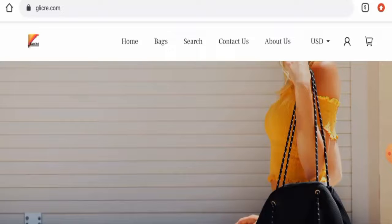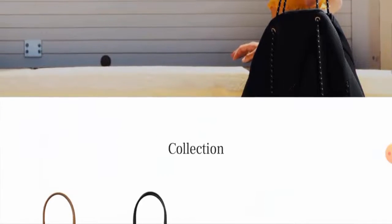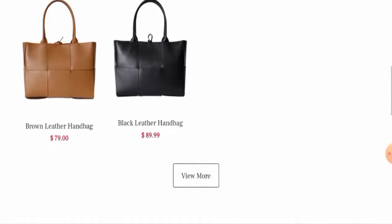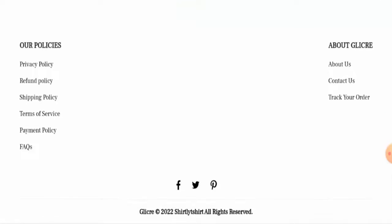We have found that people from the United States are very interested to know about this site. We'll go through the complete details of this website, so keep watching and do not skip any points. First of all, we'll check the website's type and the products they offer. This is an online shopping store which deals with a bags collection. If you want to check their products out, kindly visit their official site.